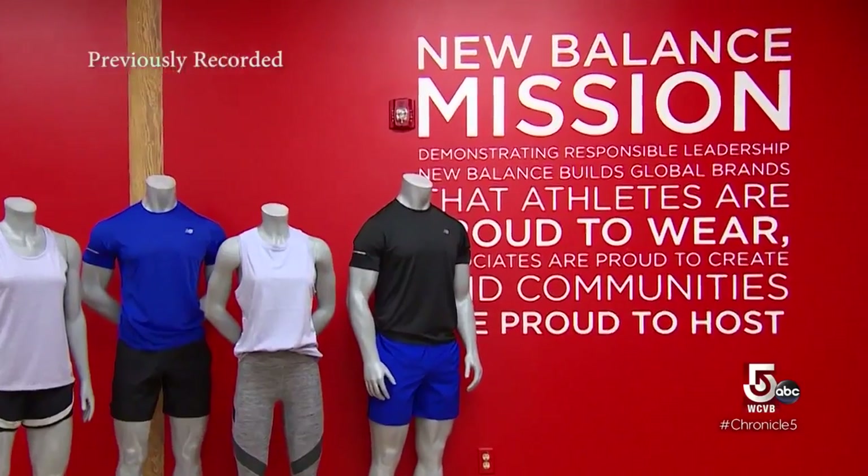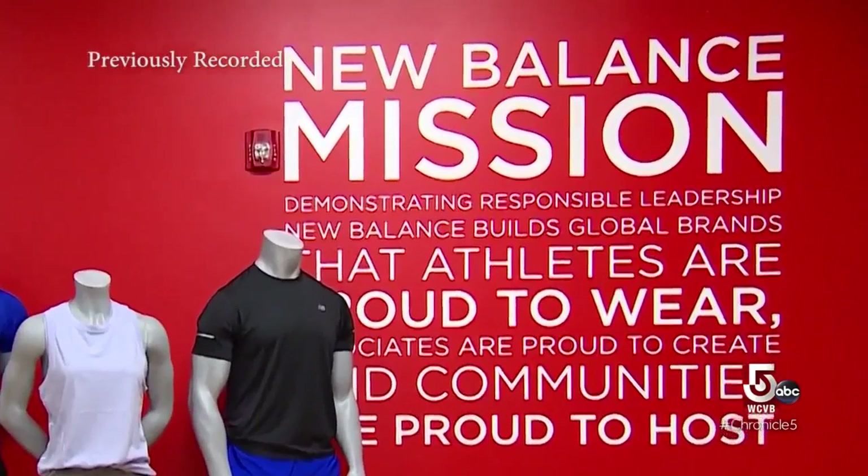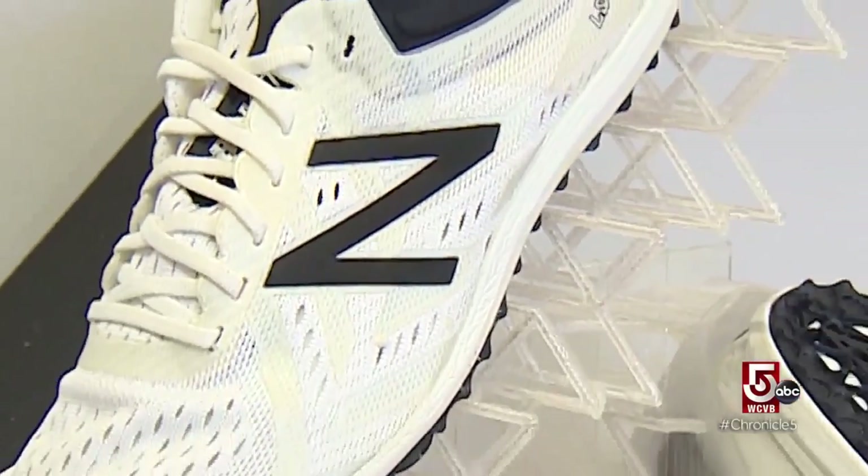A Boston brand since its founding in 1906, New Balance is now a company sprinting toward the future.